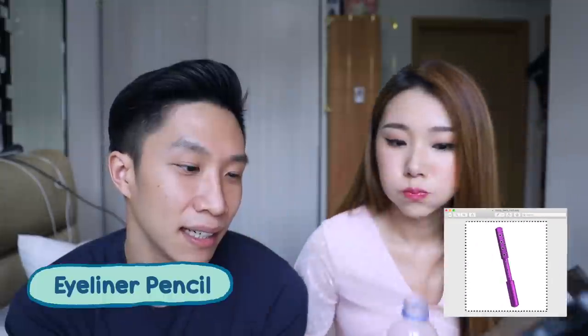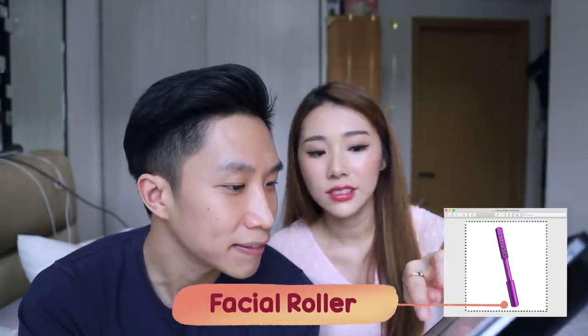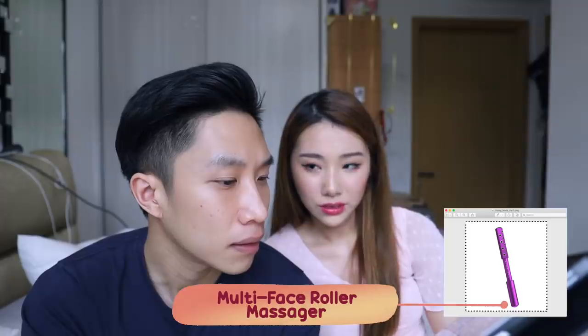Next up — don't worry about the brand. This looks like an eyeliner pencil. Can I get a hint? There's no way — I'll say eyeliner pencil because I'm sure there's an eyeliner that looks like this. It's actually a facial roller — this part is where you roll it on your face. It's very popular; it either has red LED light or it's cooling.